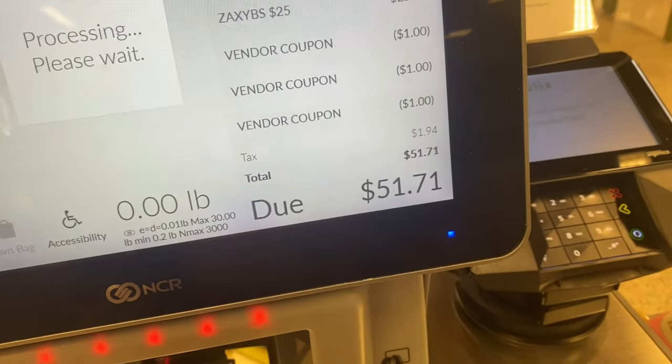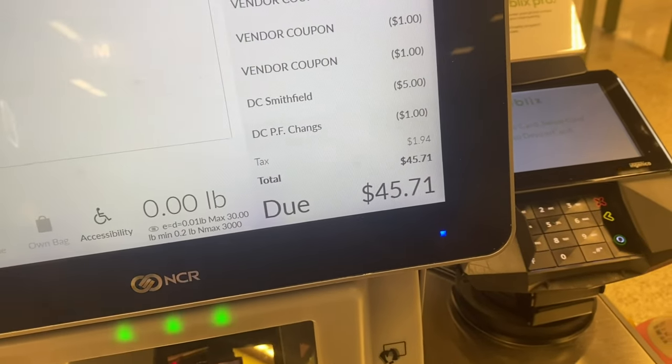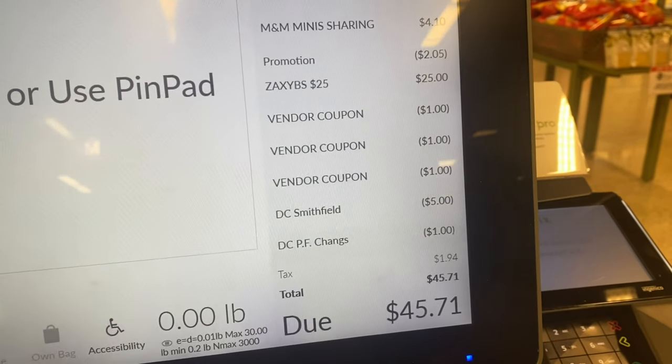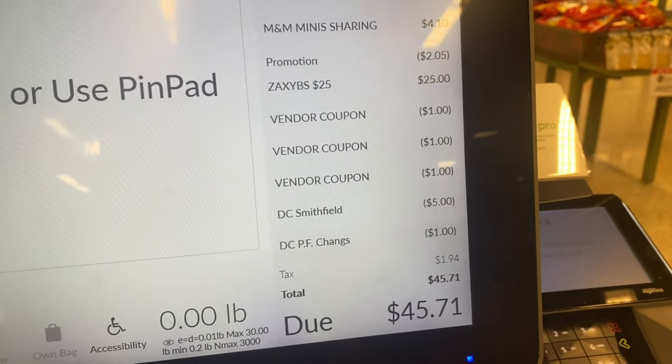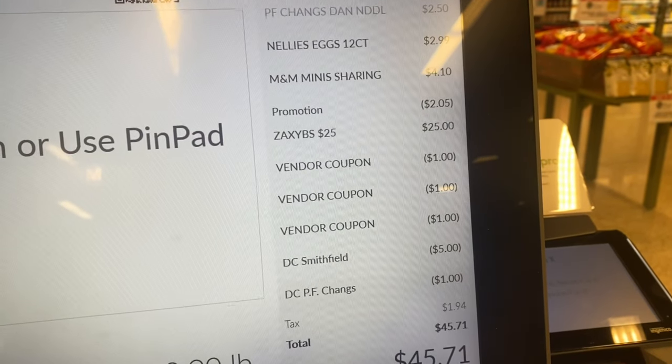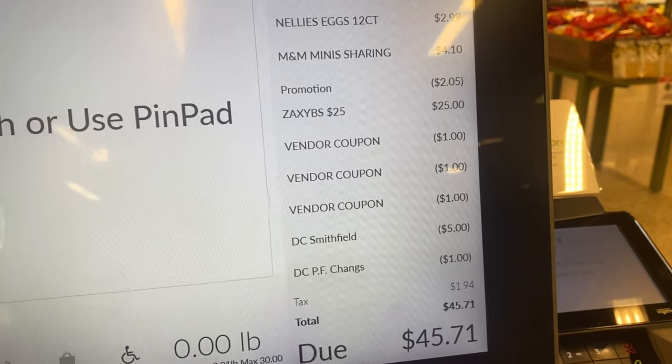We are going to hit pay. It looks like the $10 coupon did not come off so I'm going to have to ask them about that, but my other ones for the Nathan's hot dogs and the PF Chang's both came off with no issue.